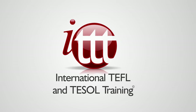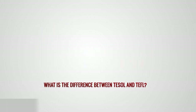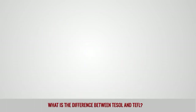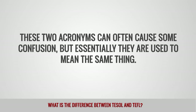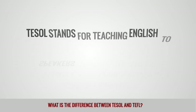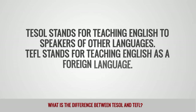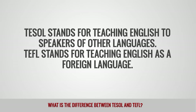Is TEFL a good career choice? What does TESOL mean? These two acronyms can often cause some confusion, but essentially they are used to mean the same thing. TESOL stands for Teaching English to Speakers of Other Languages. TEFL stands for Teaching English as a Foreign Language.